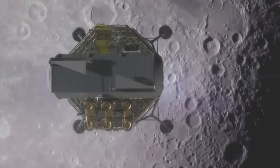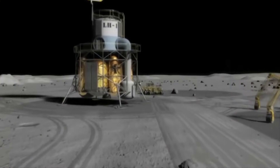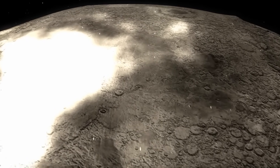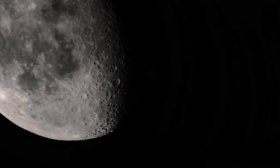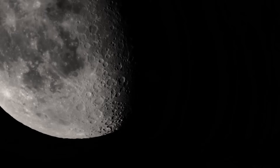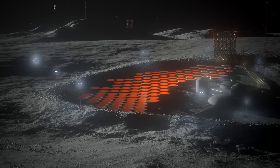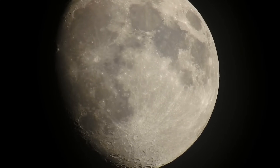Back on Earth, strategic analysts watched with growing concern. Military theorists discussed the dual-use potential of lunar installations: a base built to monitor solar radiation could just as easily track satellite trajectories; communication hubs meant for science could be converted into surveillance relays. The idea of a neutral moon, long enshrined in treaties and public imagination, was beginning to fracture under the weight of modern reality. And the clock was ticking — infrastructure builds upon itself. A power unit enables a refinery; a refinery enables manufacturing; a manufacturing site enables habitation. With each successful mission, China was laying bricks in a foundation that others had not yet begun to pour.